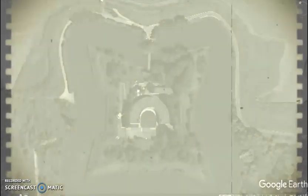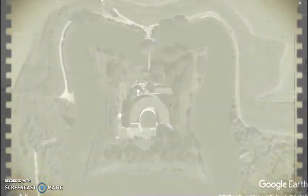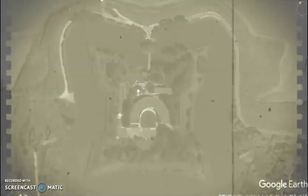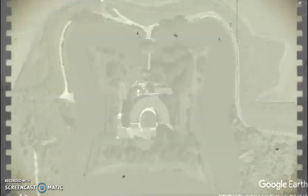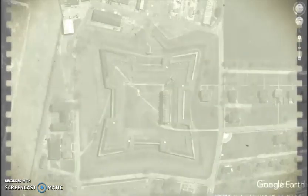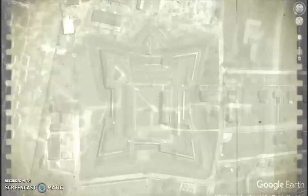By using the latest in aerial photography and cinematic splicing techniques, we can now witness the curious growth patterns of earth stars. Here we start with an already blooming four-point example. As we move from one location to the next, we can see how the growth ensues.